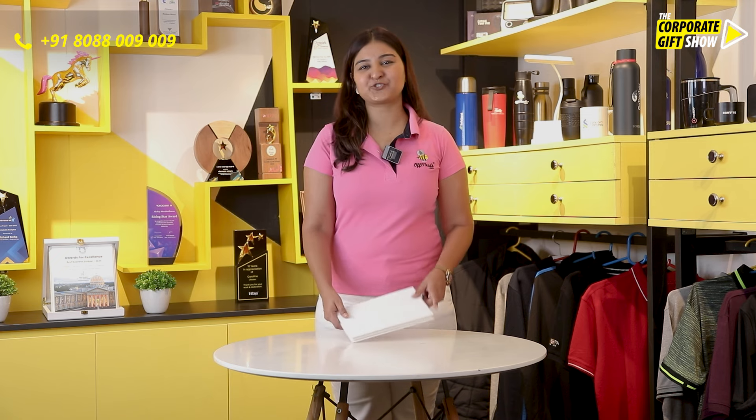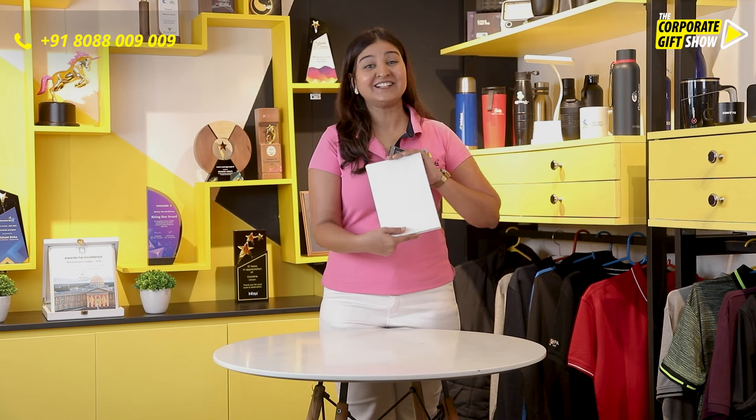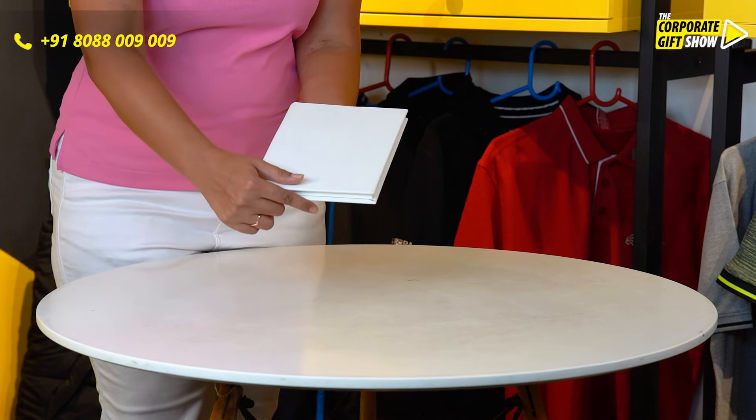Offi Needs and Stalt present to you the best work writing partner. It goes by the name of Oyster. Let me show you how it looks in a closer look.